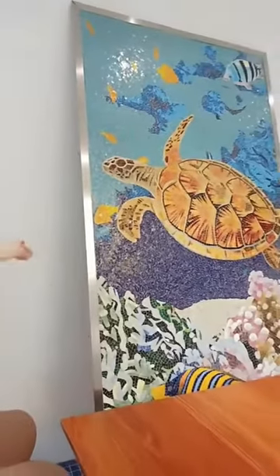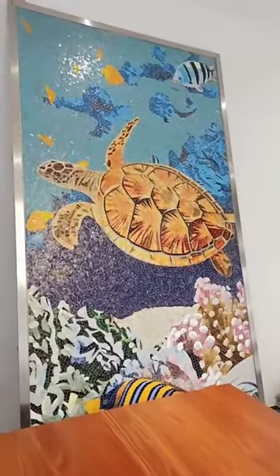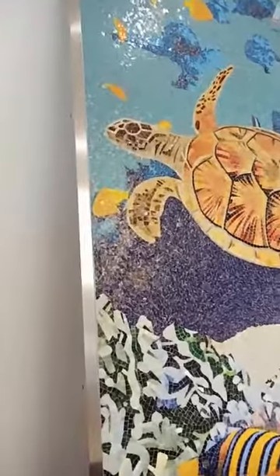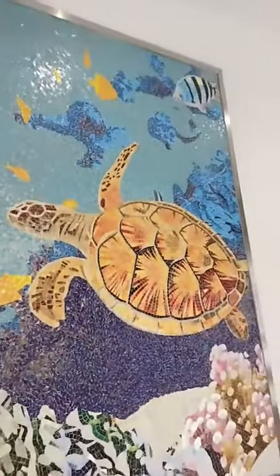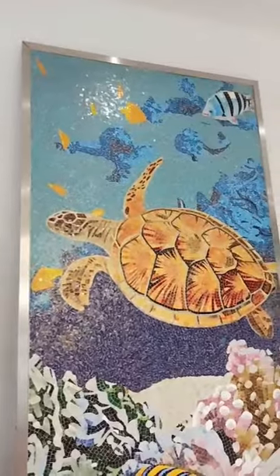We can do custom mosaic patterns. Yesterday, a USA customer bought one sheet of these patterns. She provided us flower colors and flower pictures. We can make the mosaic by the picture she provided.